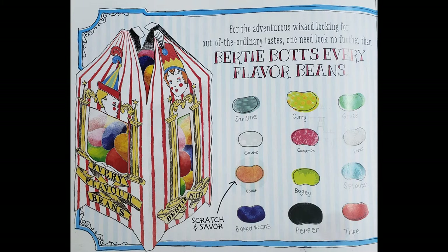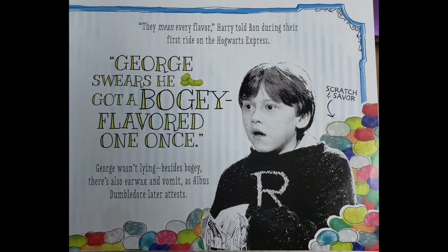I think we have to smell the vomit. Ooh — disgusting! What the bloody hell was that? George swears he got a bogey flavoured one once. Ron said that, by the way. Another jelly bean — I think it's... no, it's earwax. Ew! What the bloody hell is that?